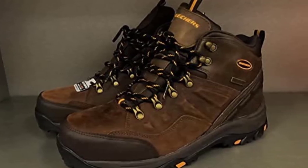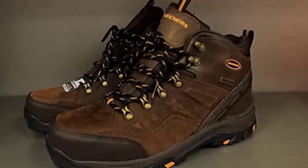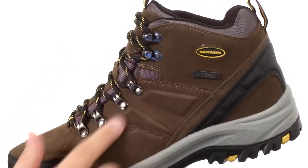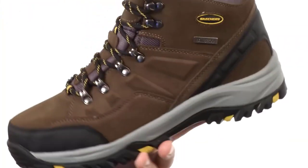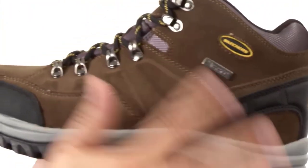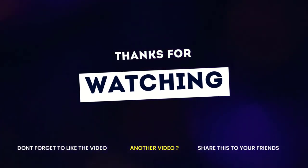This Skechers shoe features a sturdy sport suede upper. Even when faced with humid weather, the waterproof, seam-sealed design keeps feet dry and fresh. For your convenience, the interior is lined with a soft cloth. If you enjoyed this video, then like this video, comment, and don't forget to subscribe to this channel. See you in the next video.